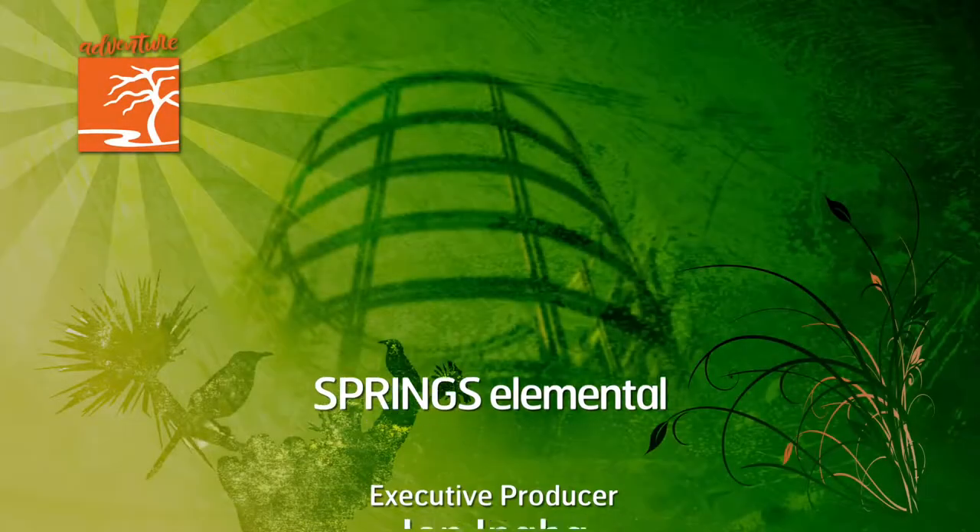There's a lot more to discover, so join us next time here at the Springs Preserve, where a microscopic world of wonder, varied volunteers, and our well-fed native critters mingle to bring new life to Las Vegas. For more information, visit us at springspreserve.org.